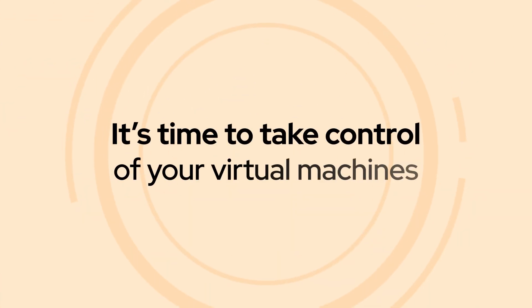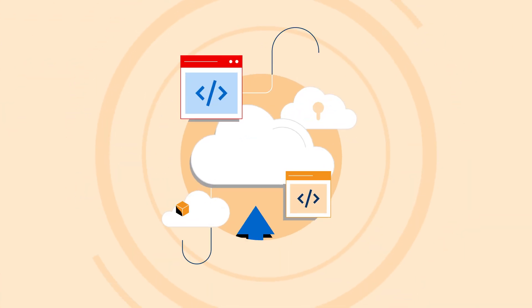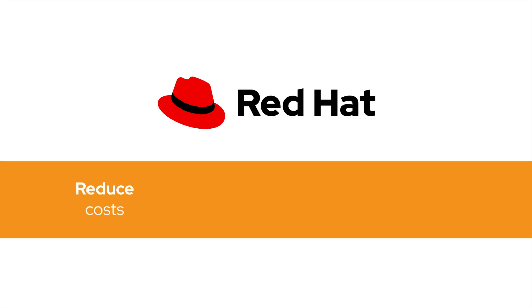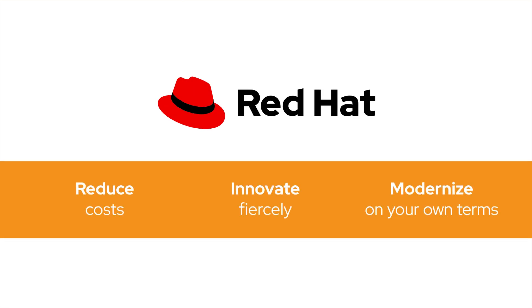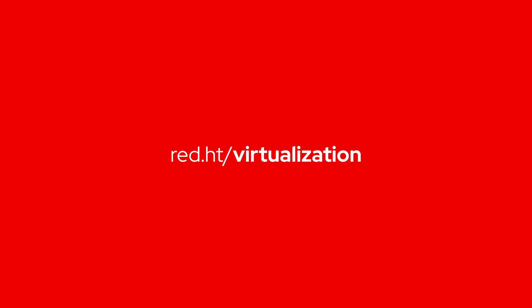It's time to take control of your virtual machines. Migrate with confidence today while preparing for the future through a scalable, modern infrastructure platform to drive workload innovation. Let Red Hat help you reduce operational costs, innovate fiercely, and modernize on your own terms. Learn more. Contact us today.